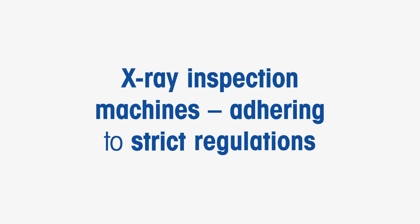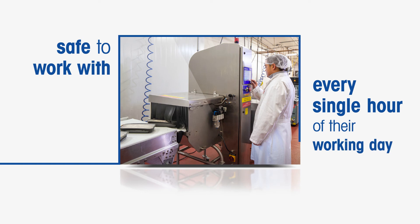X-ray inspection system design and manufacture must adhere to comprehensive and strictly enforceable legal regulations. These laws stipulate that units should be absolutely safe to work with, even if an operator has to stand next to it for every single hour of their working day. In practice, operators spend very little time next to X-ray inspection units, especially when so many production lines are highly automated.